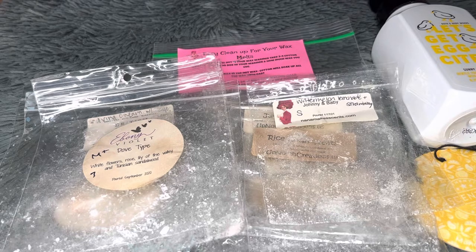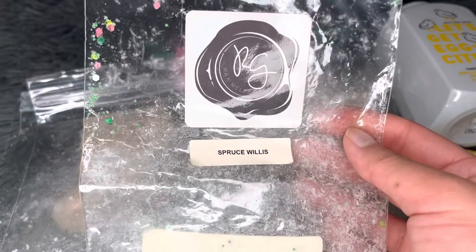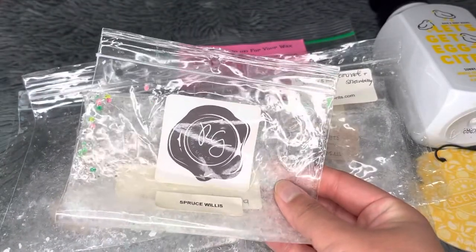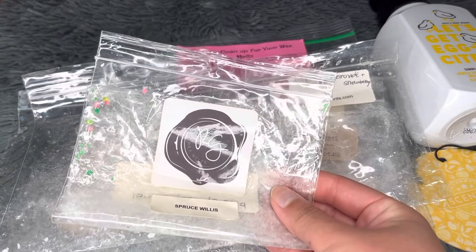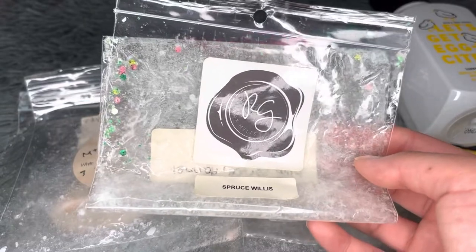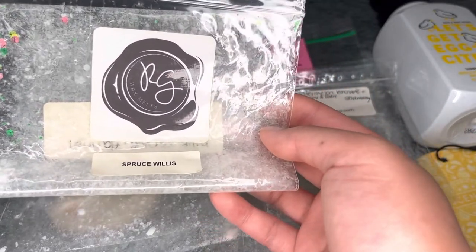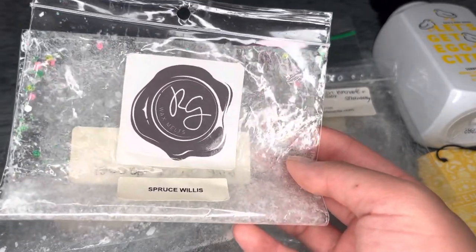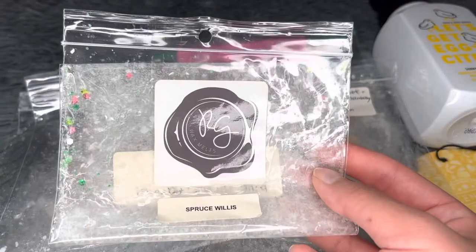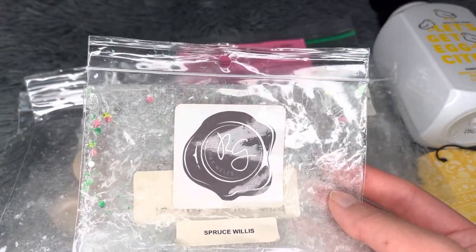Next is Spruce Willis by Rose Girls — blue spruce and flannel. Super popular, and for good reason. It's masculine, fresh, and classic — I describe it as smelling like the sexiest man. I had some longevity concerns but realized it depends on how much wax you use; mini melters vary in size. With enough wax it's a really strong, great performer. Definitely a repurchase — no complaints.